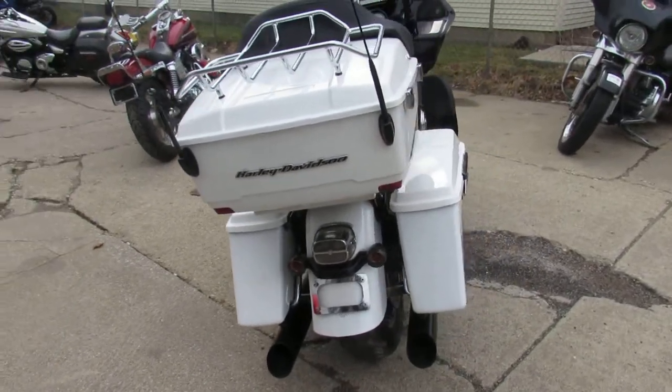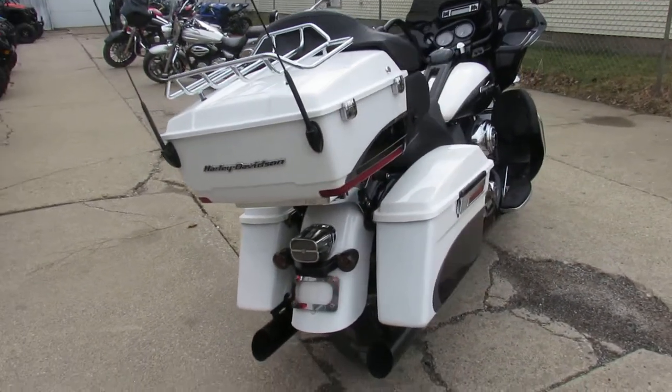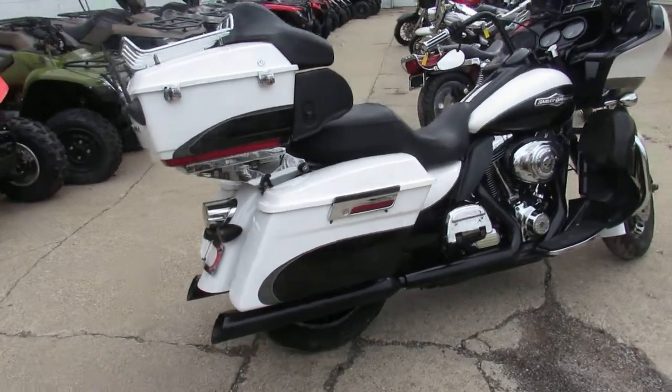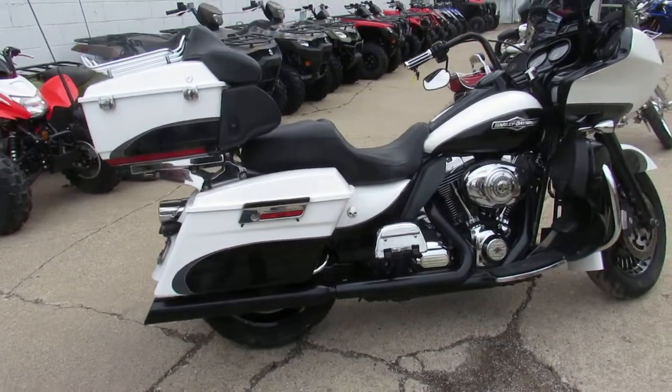You guys got to get in here and look at this thing. This one won't be here long. Great bike for the money — 2013 Road Glide, $10,999. Visit our website, it's ApprovalPowerSports.com.